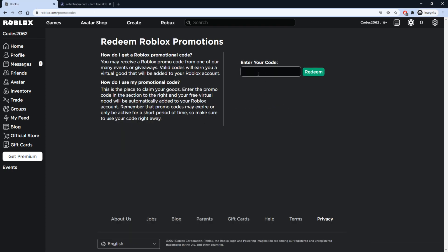Make sure you redeem the code MASK2021 on Collect Robux as soon as possible because it has limited uses. Redeem this code, claim your two bonus Robux, and start earning so you can get hundreds if not thousands in just minutes. Plenty of users have already earned thousands of Robux. Now, once you've done that, let's get into the other promo codes on this page.